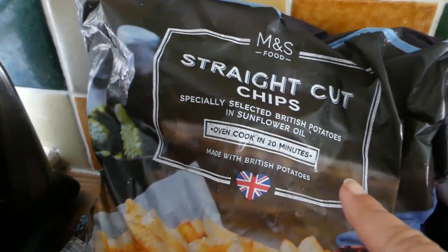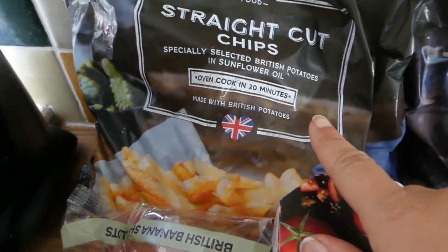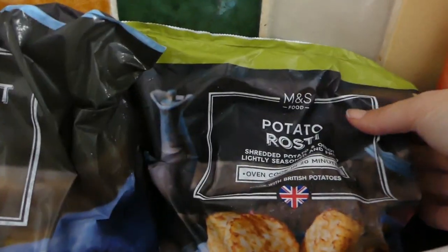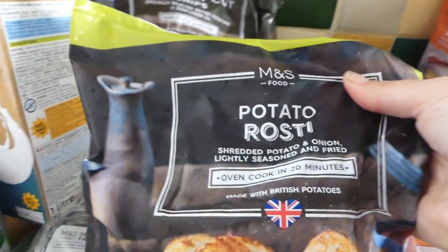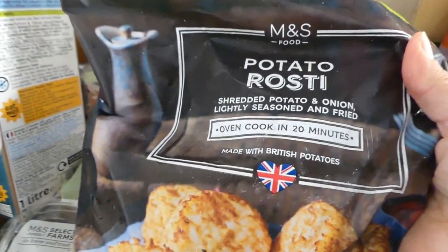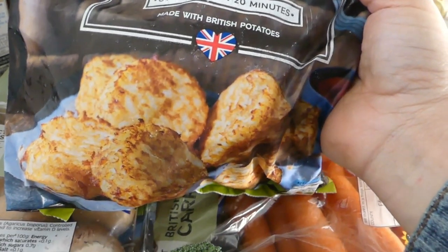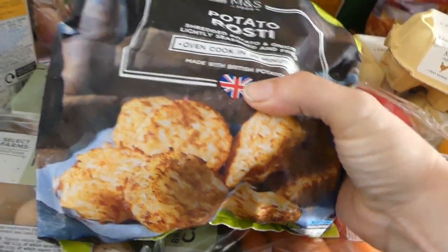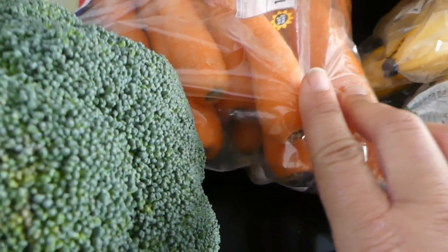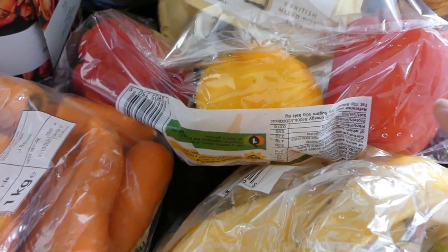Then I got these straight-cut oven chips — I've still got some King Edward potatoes left from last week so I just bought these to put in the freezer. And then I got these potato roasties — shredded potato and onions, lightly seasoned and fried, cook in the oven for 20 minutes. They're really thick and really nice so I'll be having them for lunch or breakfast. Then I got a big bag of carrots, and they didn't have the big bag of peppers this week so I just bought the three.